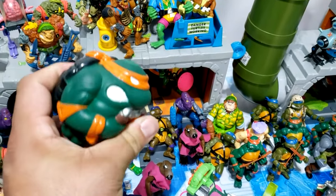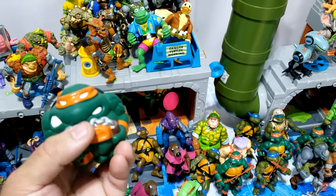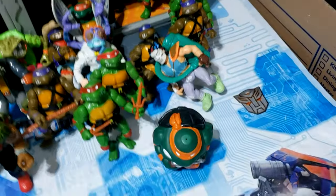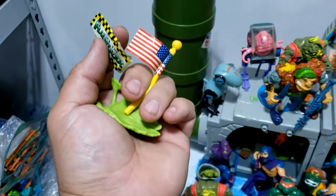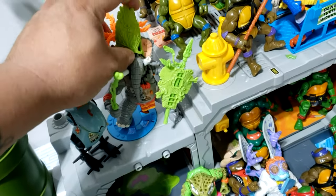Here's a Madballs-type turtle ball — this is so cool you guys, seriously I love it. I'll go ahead and add that as a figure. And then these — oh no, this broke off of something. I have some accessories — I believe this is Dr. L's.